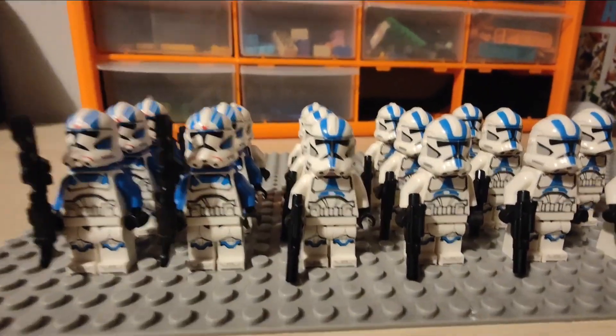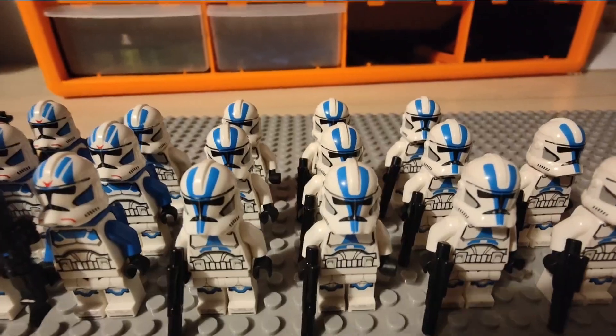Moving on to some of my favourite clone troopers, the 501st. We have the regular 501st, and then we have some jetpack 501st.